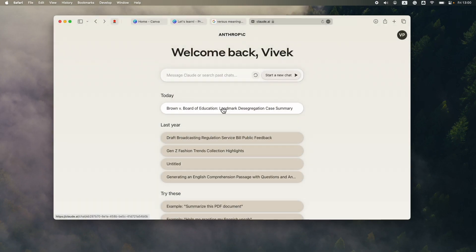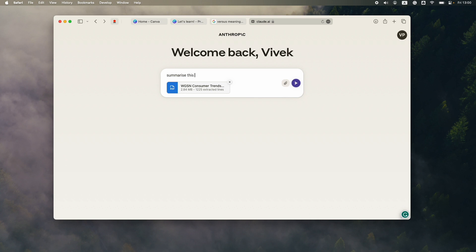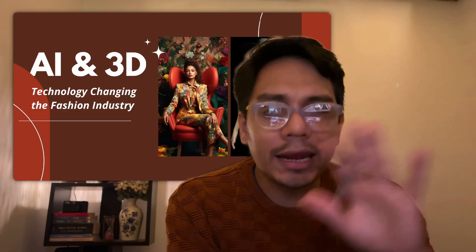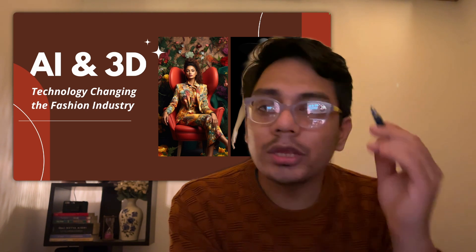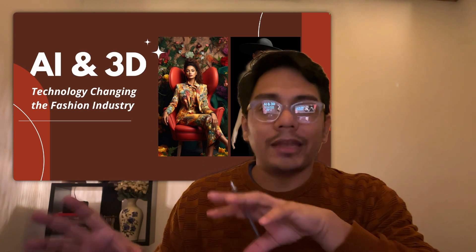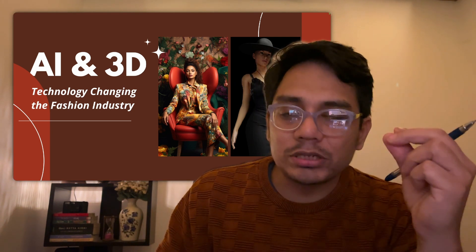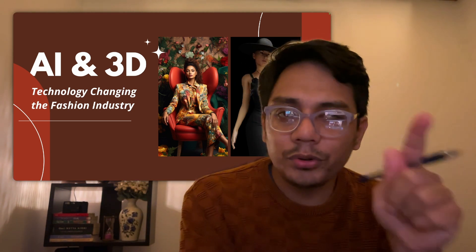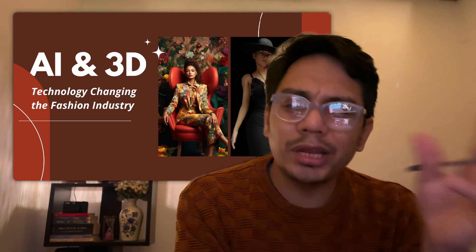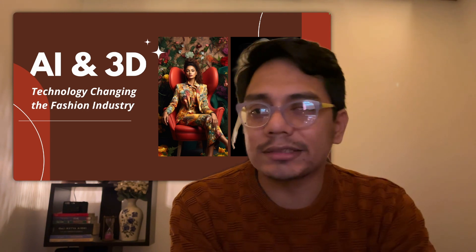First, we're going to take a simple report — the WGSN 2024 report of consumer trends. AI doesn't mean you're not going to read the document. You need to go through and read it. But once you've read it, the next step is to interact with that document using ChatGPT or Claude. I've realized Claude is better at summarizing PDFs, so let's use Claude. Let's upload our document and ask for a summary.